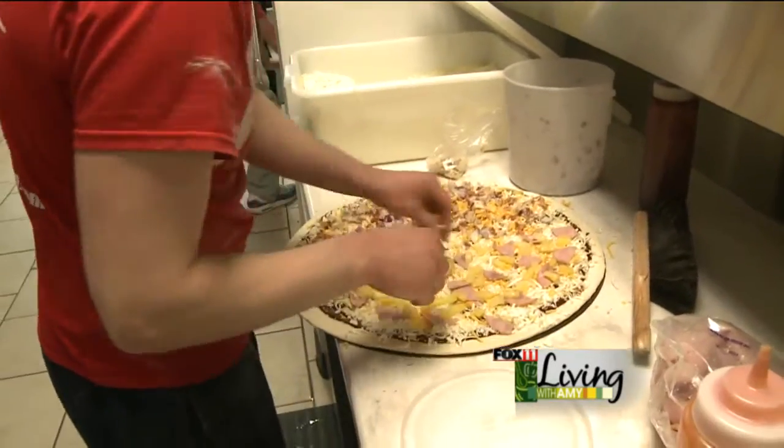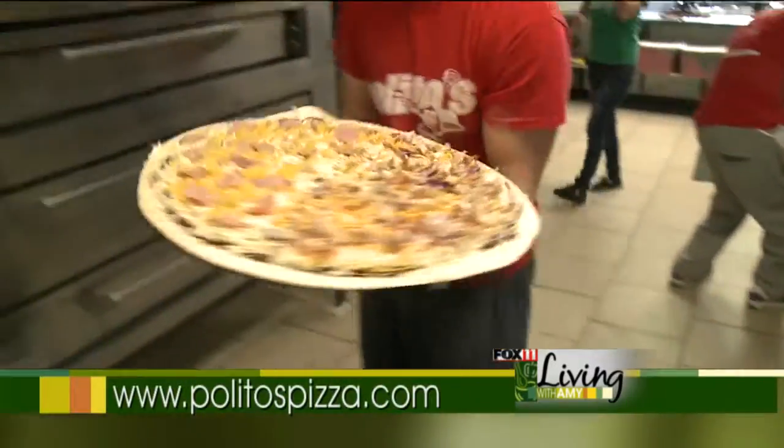Buffalo chicken is really popular here in Green Bay. We have the black and blue burger — it's a blue cheese base with pepper, ground beef, mushrooms, and onions.